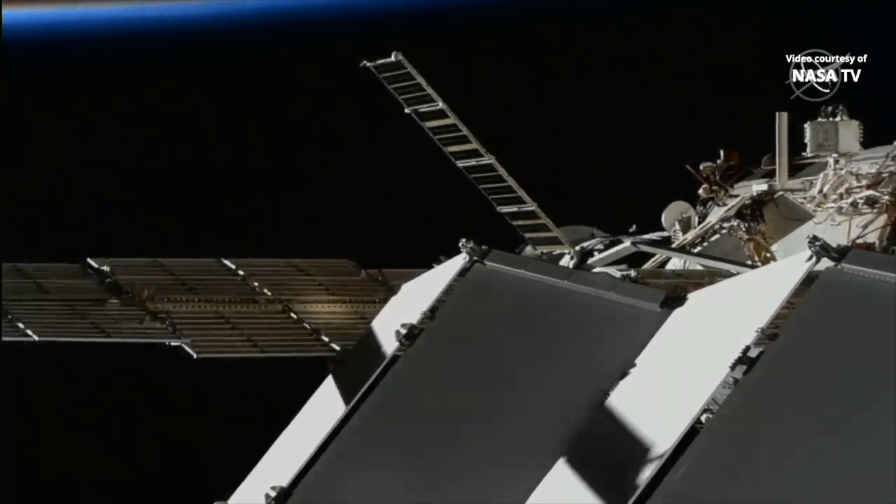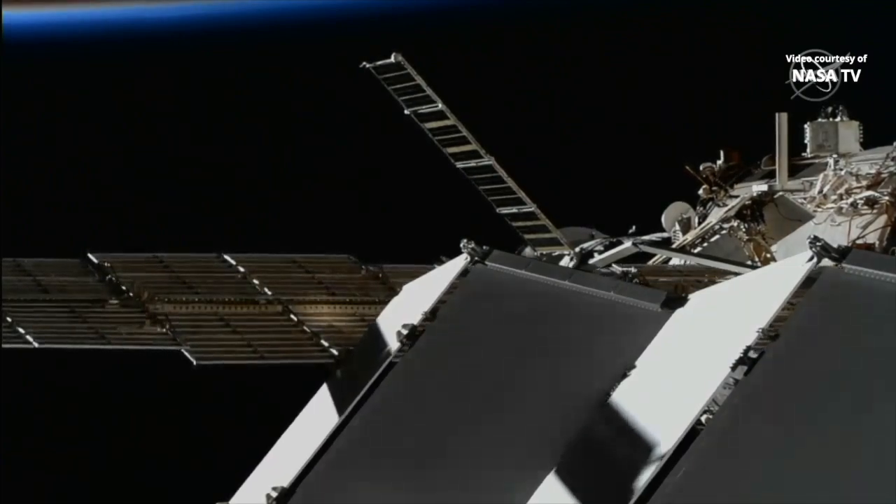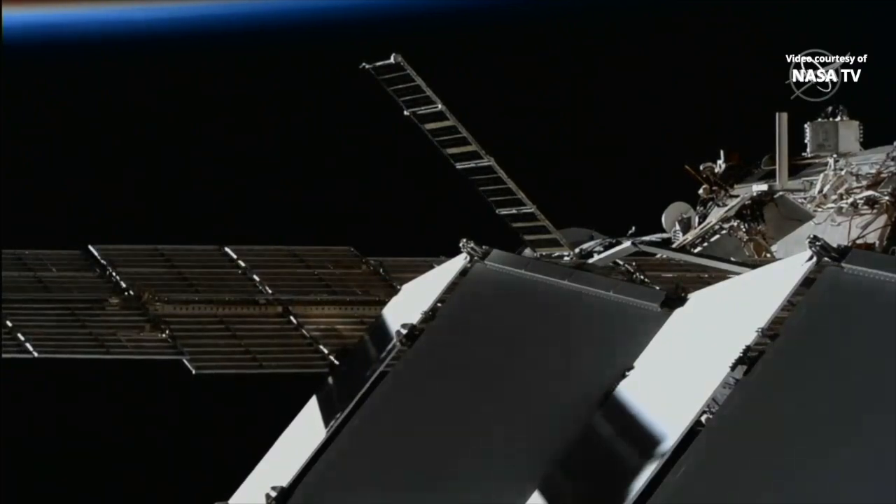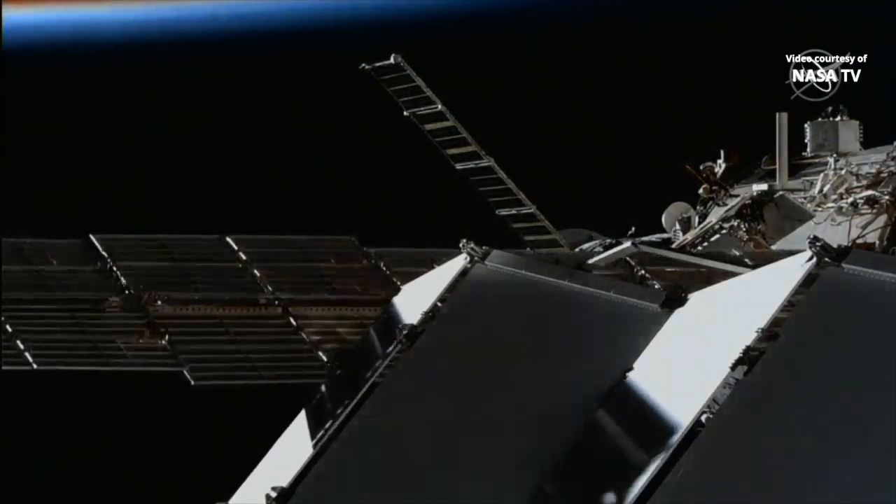A flawless rendezvous and a flawless two-day journey from the launch pad of the Baikonur Cosmodrome — 2.7 tons of food, fuel, and supplies have arrived at the International Space Station.